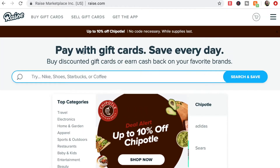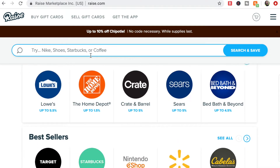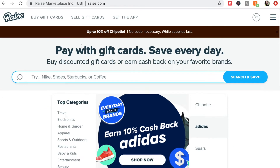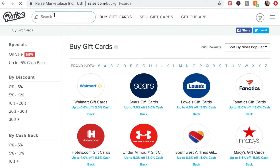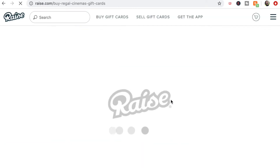Rakuten does have an in-store option through the app, but when it comes to in-store shopping I prefer Raise. Raise is a discounted gift card app — it's also a website. I usually use Raise for in-store shopping. One of my favorite ways to use it is to purchase Regal Cinema gift cards through Raise before going to the movies.